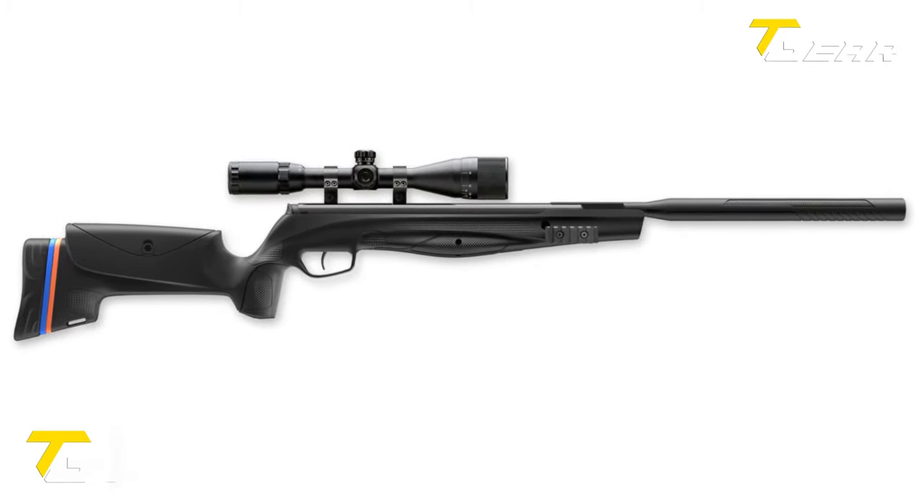The Crown MK2 offers impressive shot capacity, meaning less time spent reloading and more time focused on your target. It features an adjustable cheek piece, recoil pad, and toolless adjustments for added convenience. The ergonomic grip enhances comfort and control during shooting sessions. With a 500mm barrel length, it delivers exceptional performance across various scenarios. It has a built-in shroud at the muzzle to effectively reduce noise. Equipped with dual manometers, the Crown MK2 provides precise pressure readings for the air tube and regulator.